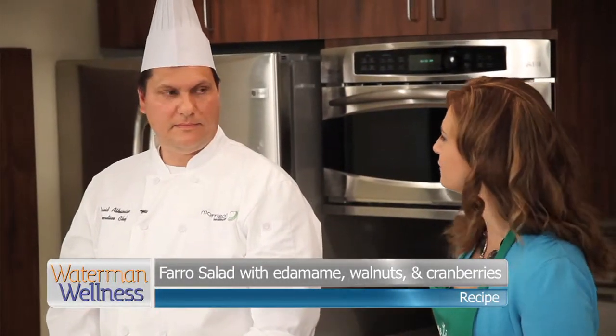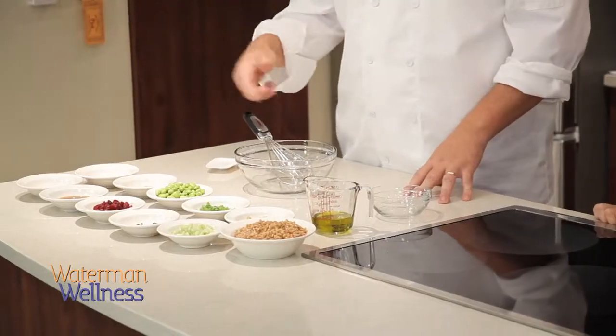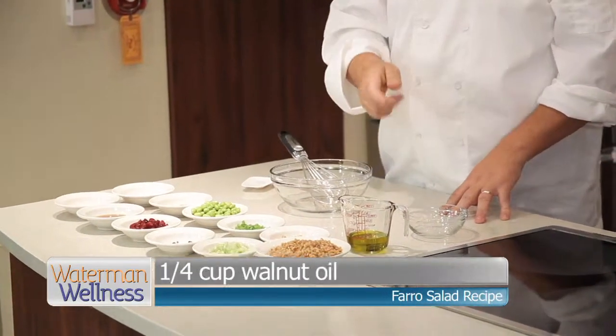So Chef Dave, this is now where you get to take over and tell us what is in this farro salad. Well, this is a real quick and easy side dish. Basically everything is just going to get mixed together. We're going to make a little vinaigrette with our apple cider vinegar, Dijon mustard, honey, salt and pepper, and our walnut oil.